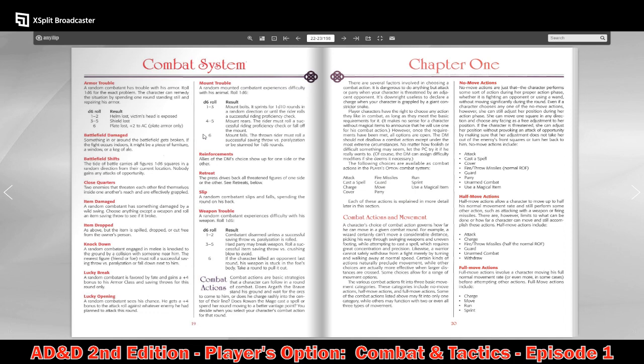Armor trouble means a helmet is lost — the victim's head is exposed — or a shield or plate piece is lost, giving plus two to AC for plate armor only. Close quarters means two enemies find themselves inside each other's reach and are effectively grappled. Item dropped means the item is spilled, dropped, or cut free from its owner's person.